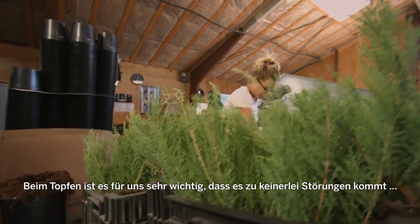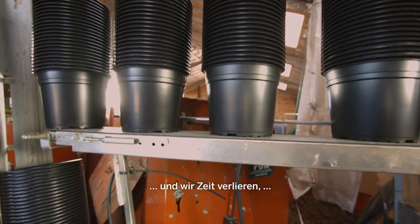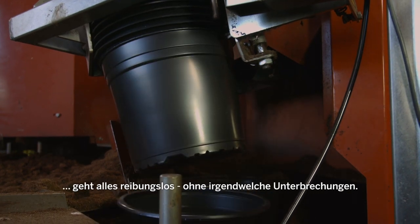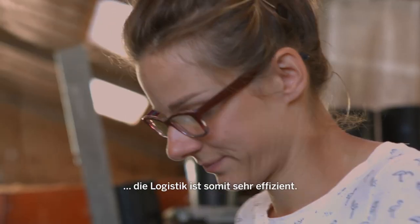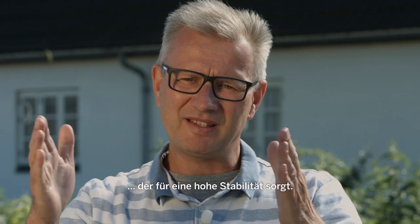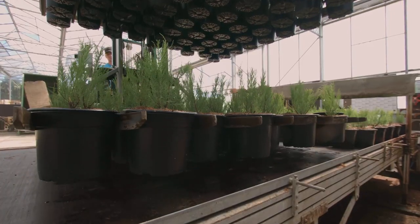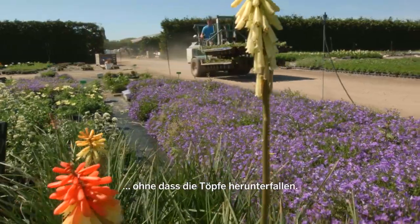When we do the potting it's very important for us that we don't have all these stops in between — fixing things and pots stuck to each other. So when we use the Tegu Pøbelman pots everything runs very smoothly, which makes us very efficient in the potting. We don't have any stops. We have many pots on the pallet so the logistics are very efficient. When we use the vacuum pots they have this edge that makes them very stable, so we can drive 20-25 kilometers an hour and the pots don't fall off.